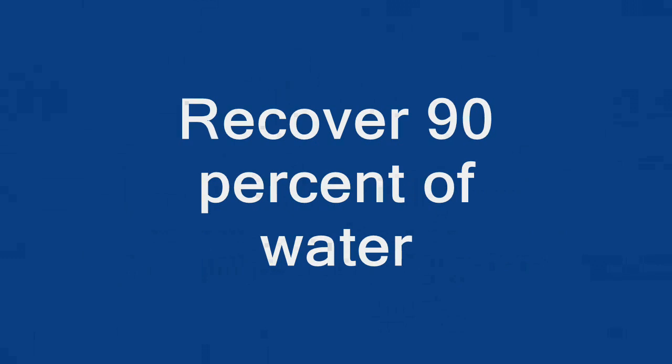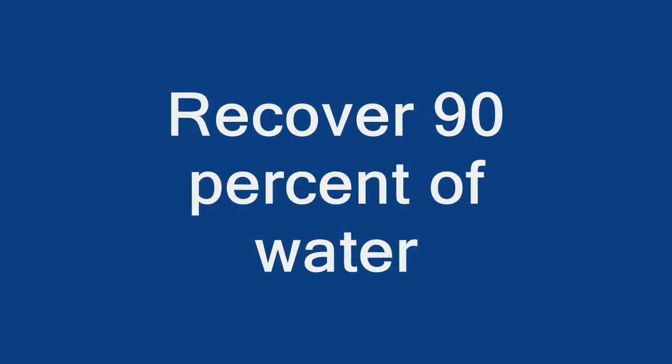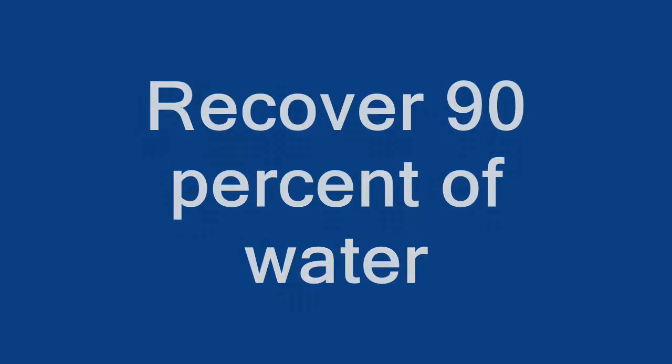In addition, electrodialysis systems recover a much higher percentage of the water — more than 90 percent — compared with about 40 to 60 percent from reverse osmosis systems, a big advantage in areas where water is scarce.